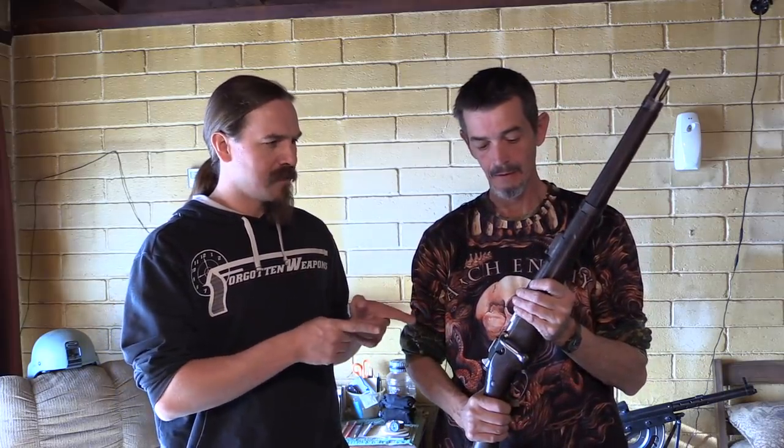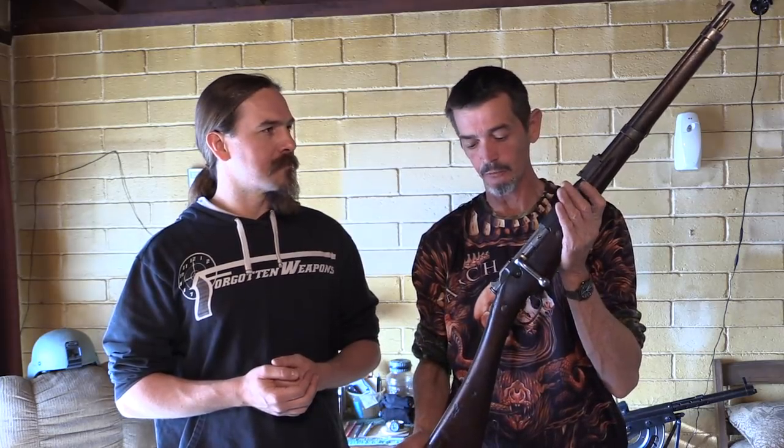So first off, what is this that we're looking at? This here is the Carabine de Cuirasseur Model 1892, which is basically the Carabine de Cuirasseur Model 1890. This is what the heavy cavalry troops would have carried in 1914. And this is a damn rare rifle and a gorgeous example of it.